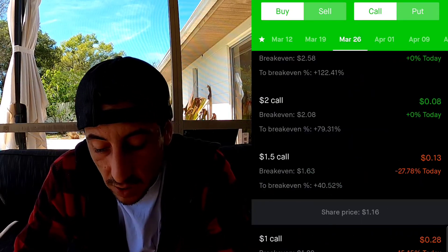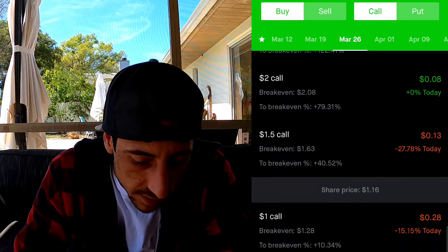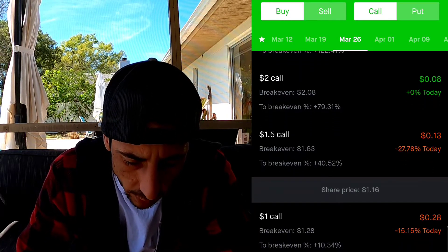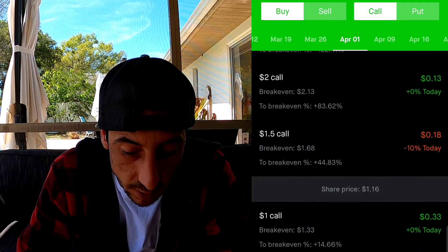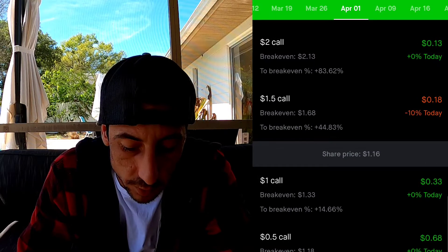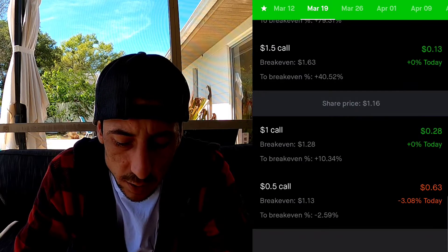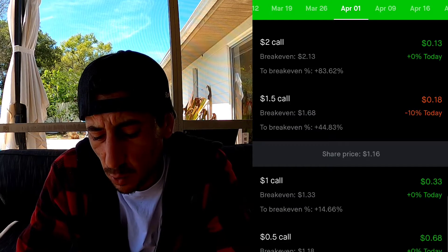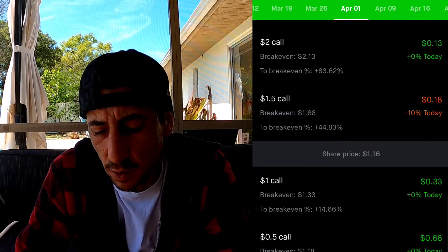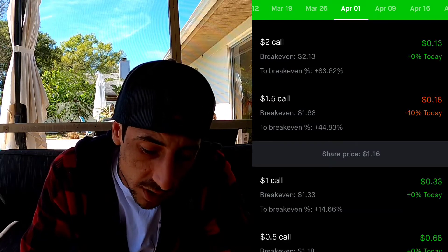With stock options, the further out you pick the date, the more chances you have to make money, and the contract is a bit more expensive. As you can see, we could have gone all the way out to April 1st and barely paid more money. If you look, April 1st is only $0.63 - it's only five cents more expensive to get the contract all the way to April 1st. That would have been pretty smart.